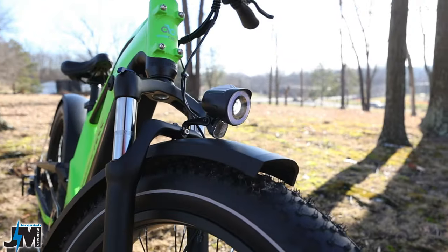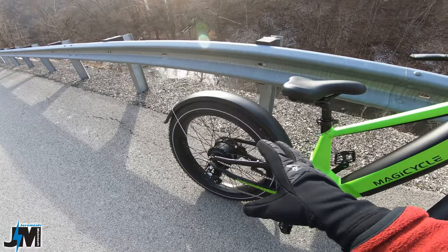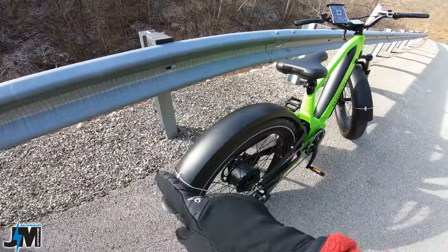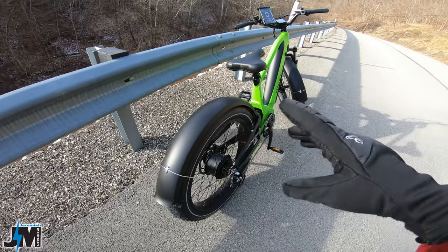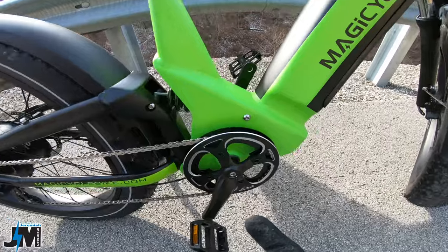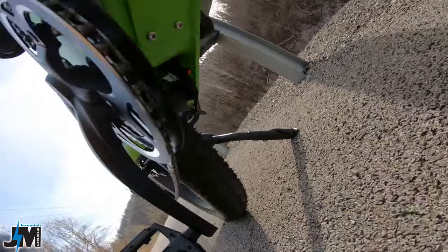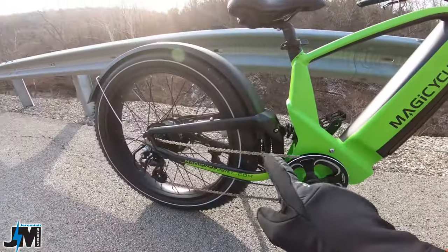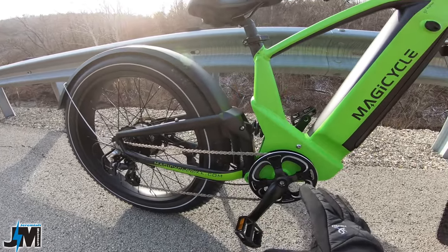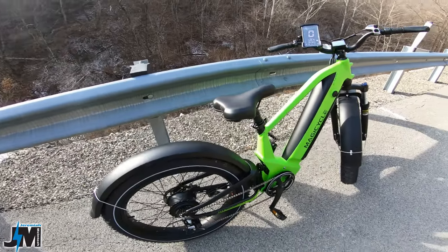For safety there's the same headlight as on other Magicycle bikes. On this version without the rear rack, there's no rear light, but there is a plug hanging underneath that's likely for a rear light, so adding one later would be easy.